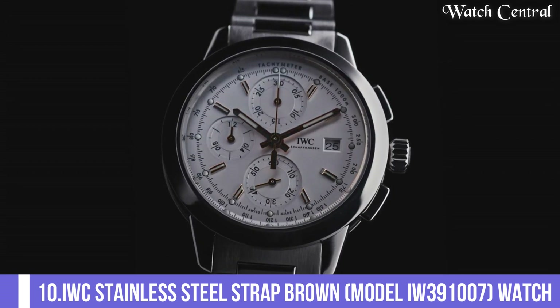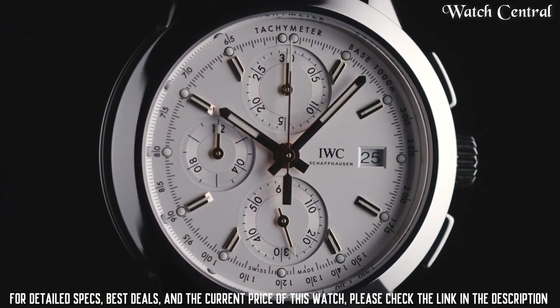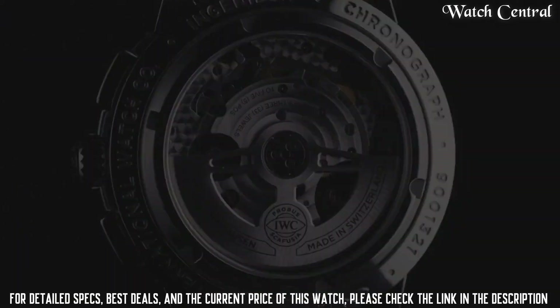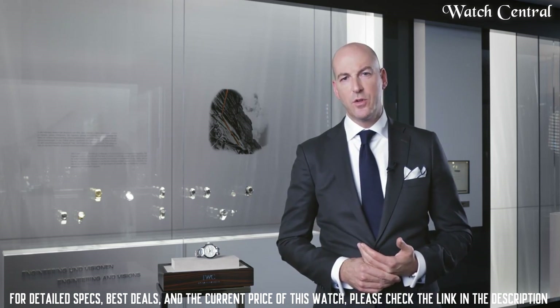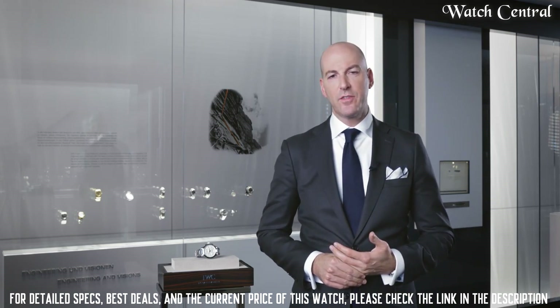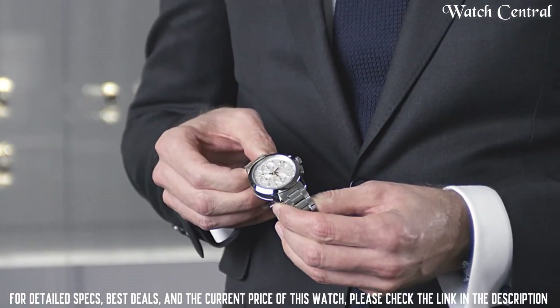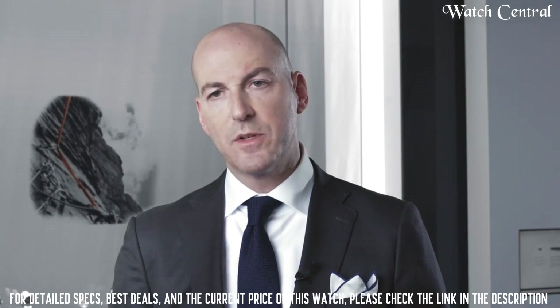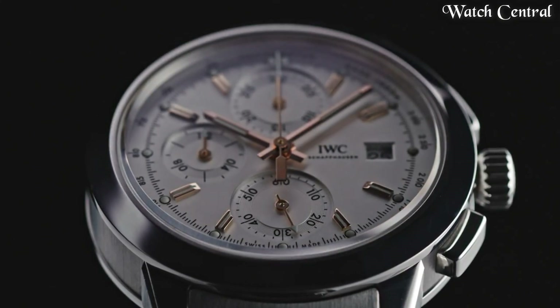Number 10: IWC Stainless Steel Strap Brown model IW391007. It features a stainless steel case and bracelet with a brown dial. The brown dial adds a touch of warmth and elegance, while the stainless steel case and bracelet ensure durability and longevity. The watch is powered by a mechanical movement providing accurate timekeeping and reliability. It features a date display and a scratch-resistant sapphire crystal that protects the dial, with water resistance at 30 meters.